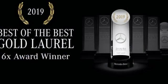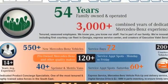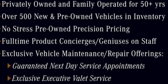Heated steering wheel, auto-dimming rear view mirror, and intercooled turbo inline four-cylinder engine. High style, high performance, Mercedes-Benz. You'll never know until you try. Test drive it today.